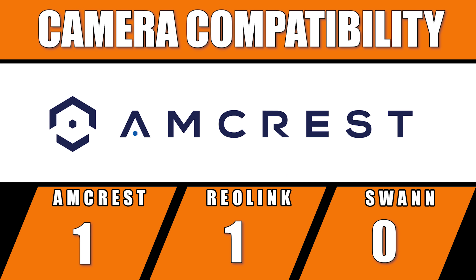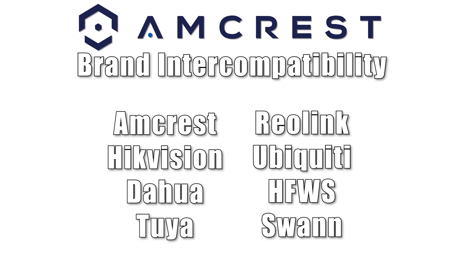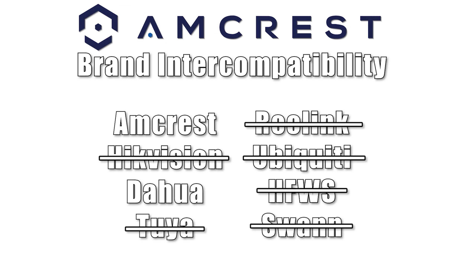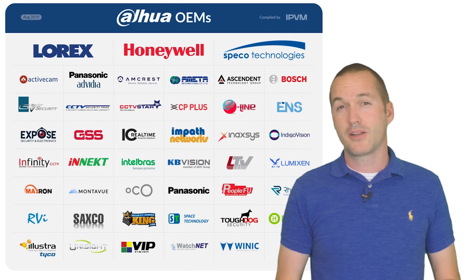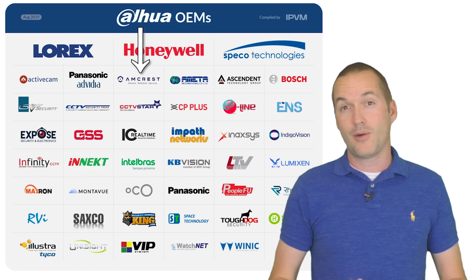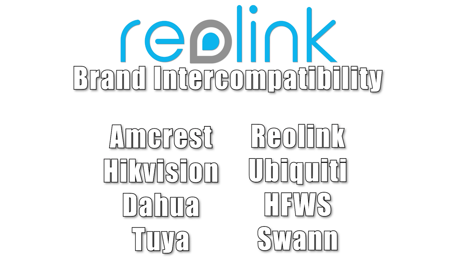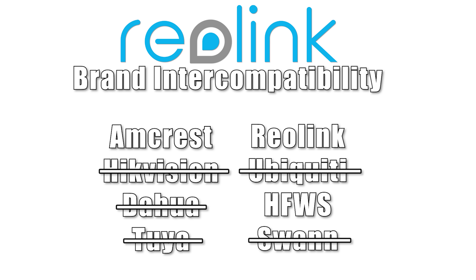Amcrest earns an easy point in the camera compatibility category. According to the listing, the Amcrest NVR also has limited compatibility with cameras from other brands that support ONVIF. In my tests, the Amcrest NVR was compatible with cameras manufactured by DAWA and Amcrest, but not with Reolink, Ubiquiti, Hikvision, HFWS, or Tuya. This isn't particularly surprising, since the Amcrest NVR appears to be a rebranded DAWA NVR. Although the Reolink NVR documentation says it doesn't support other brands, in my tests it had similar limited compatibility, automatically detecting cameras from Amcrest and HFWS in addition to Reolink cameras.